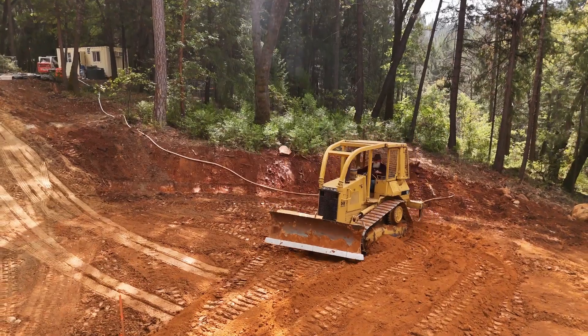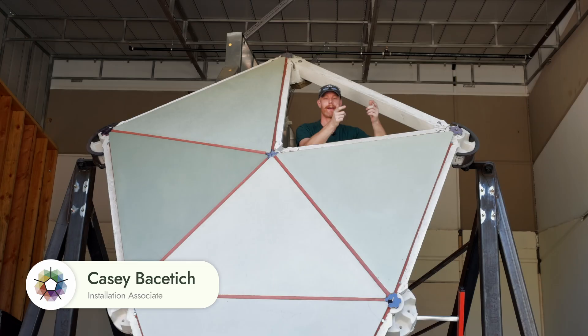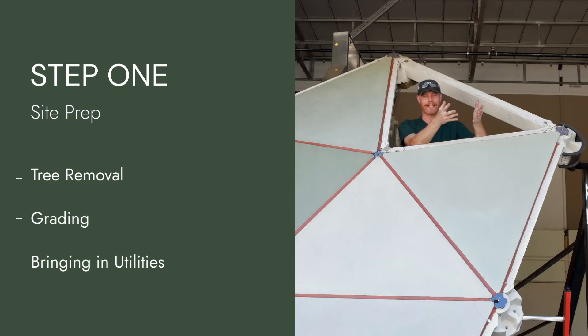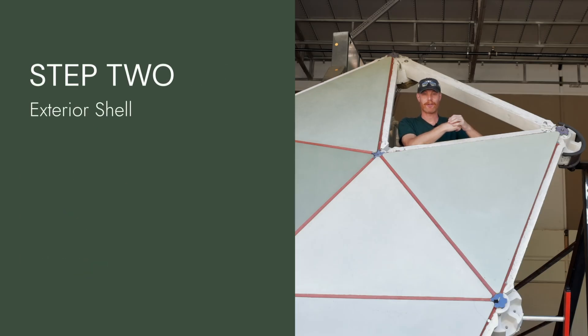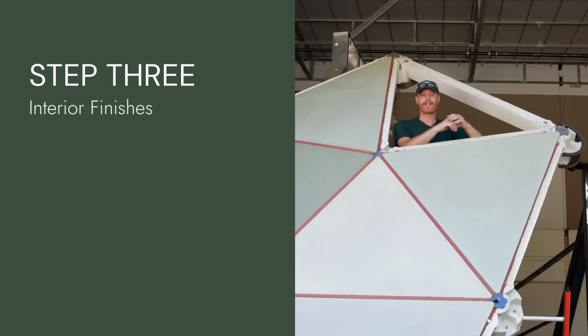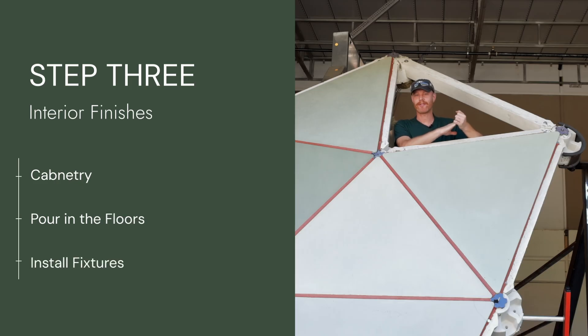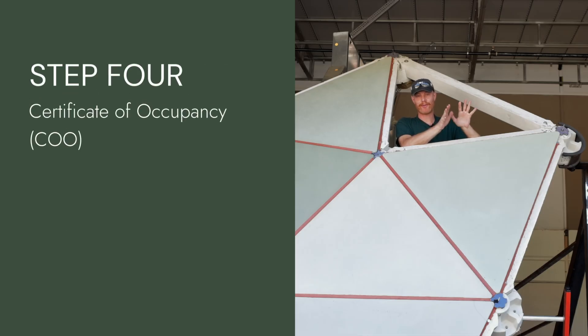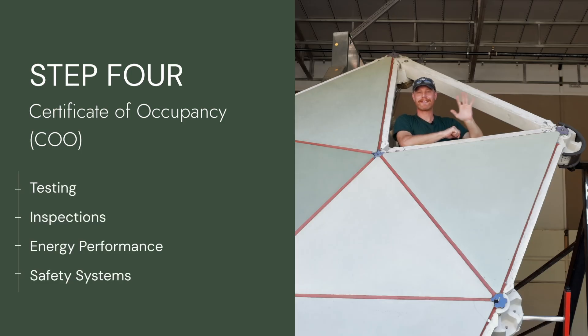The installation process for the first AMA One dome has officially begun. Here's an overview of each step. Step one is site prep: tree removal, grading, and bringing in utilities. Second phase, we start with the exterior shell — after the foundation is poured, we anchor in the bolts, set in the struts, which you see right here, slap on the panels, and bond them in. Then we move into interior finishes: cabinetry, pouring the floors, putting in all the fixtures, making it feel as cozy as possible. The dome shifts from a construction site into a real livable space. Our next step is getting the COO certification, where everything goes through testing and inspections — energy performance, safety systems, all of those details. This is the final green light before move-in.